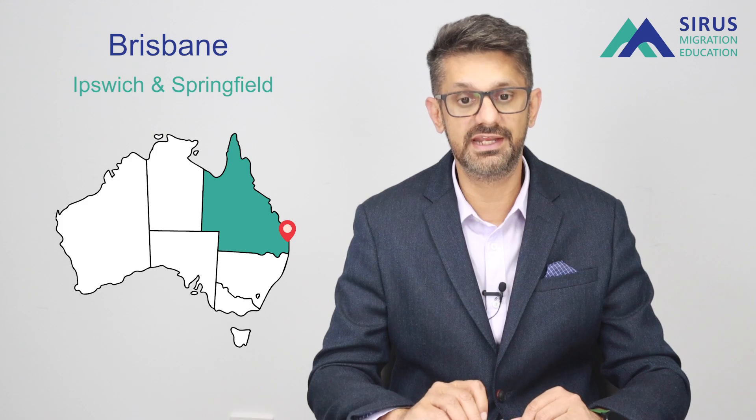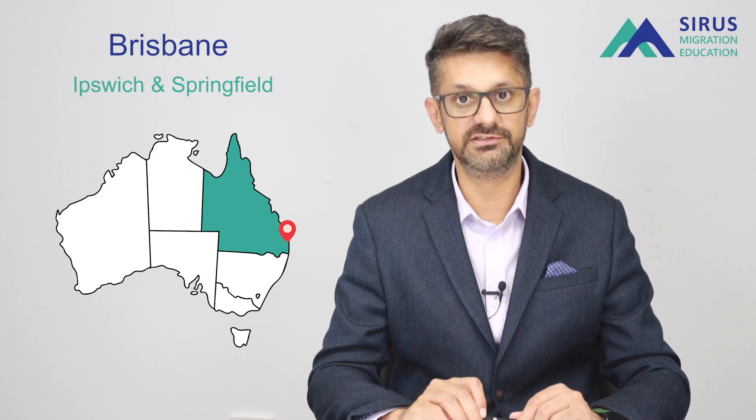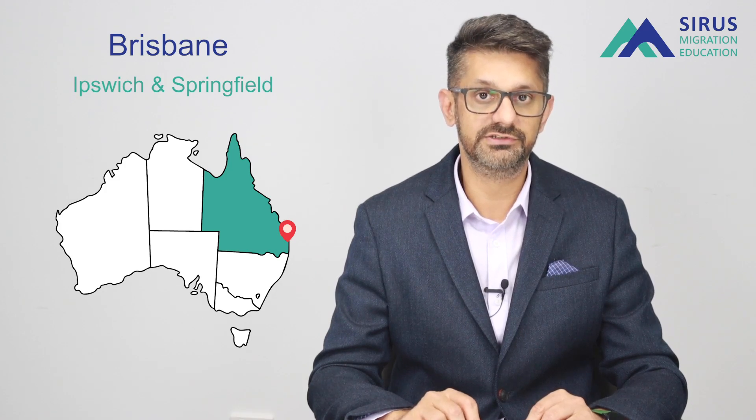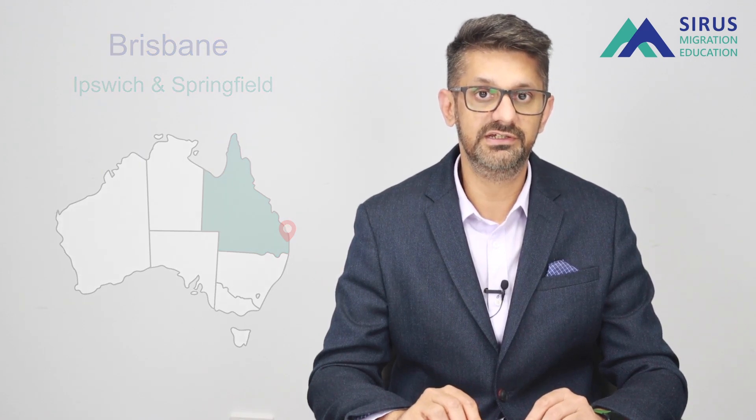The university also has campuses in Brisbane — in Ipswich and Springfield — which is in the Brisbane Council area, only about 10 to 15 kilometres out of Brisbane City. They have free bus services running between all the campuses.